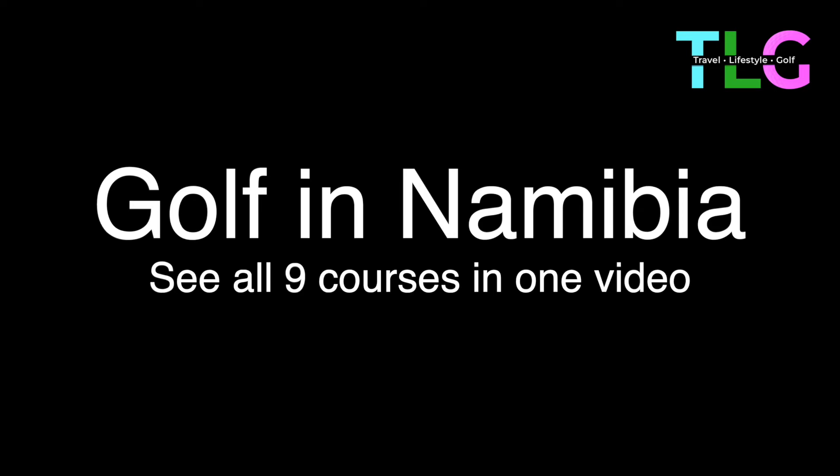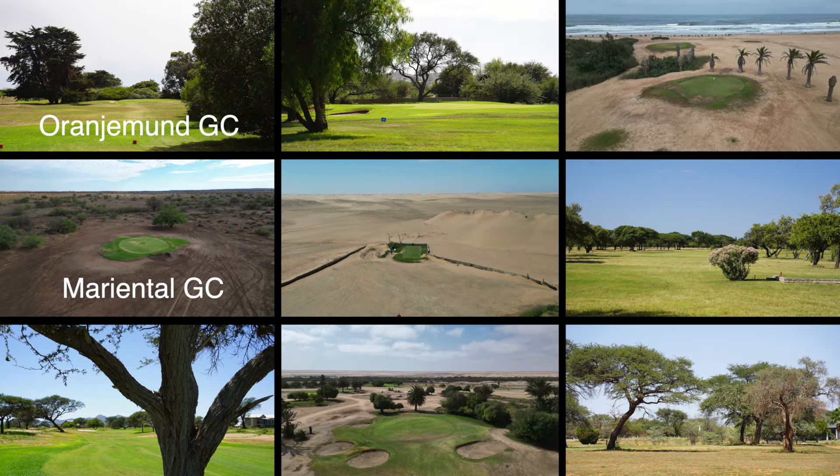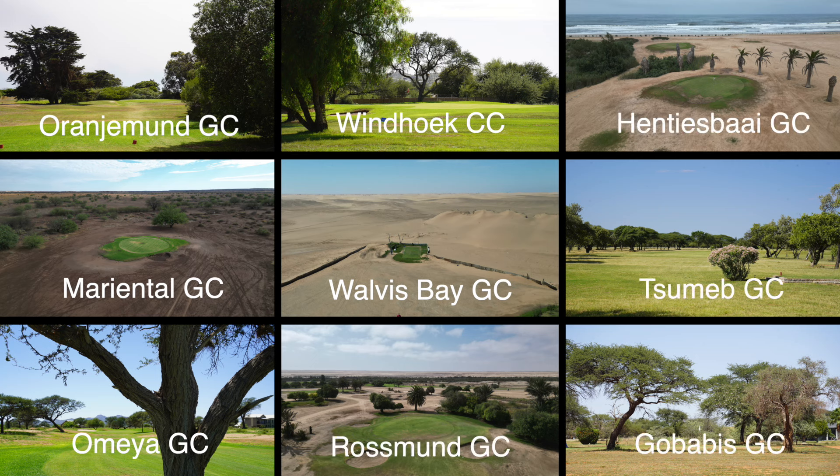Before entering Namibia we did some research and found there were eight golf courses. We played nine. The first one was Oranjemund, Mariental, Amaya, Windhoek, Walvis Bay, Rössmund, Henties Bay, Tsumeb, and finally Gobabis.